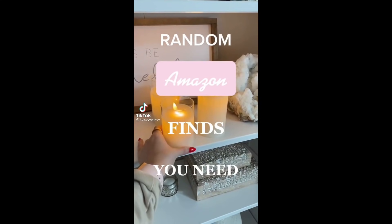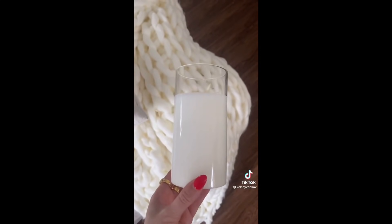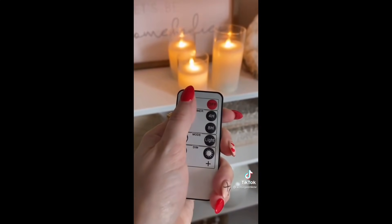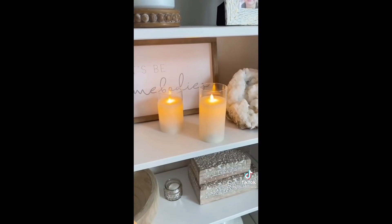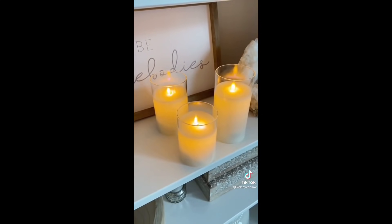Random Amazon finds that I absolutely love. I love these battery-operated candles. They look like a normal candle, but they come with a remote. You can power them on or off and switch the brightness levels. They leave such a beautiful effect in any room.